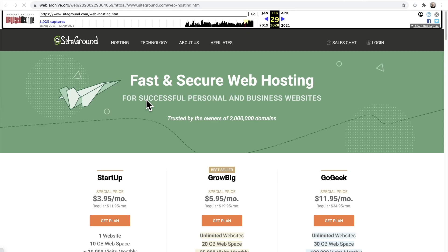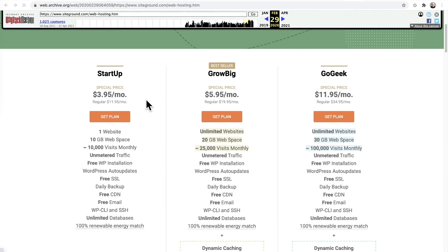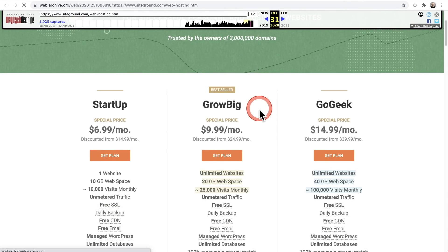This is what it cost before that price increase. Their cheapest plan was $3.95, and then it went up to $11.95. Now those are promotional pricing. The regular price was $34.95 all the way down to $11.95 per month for a single website. And last year they raised the price — it is now $14.99 up to $39.99.